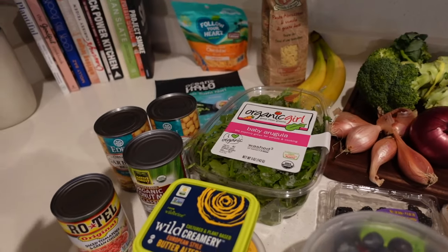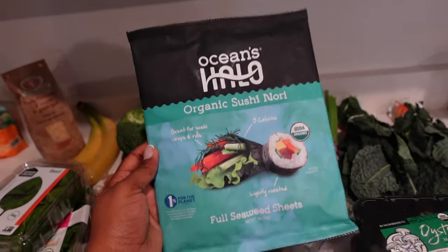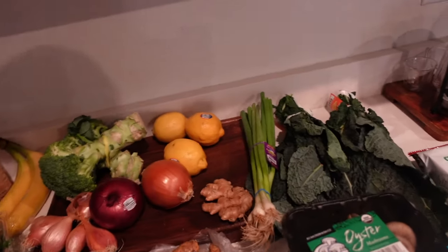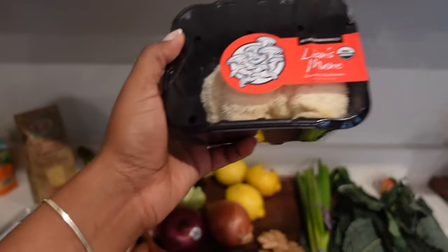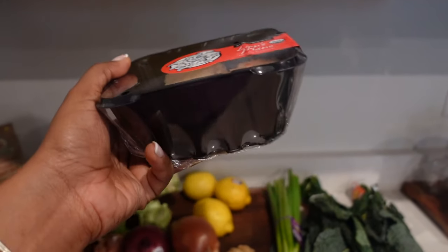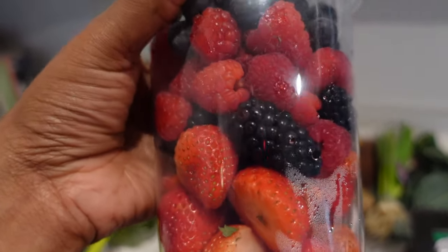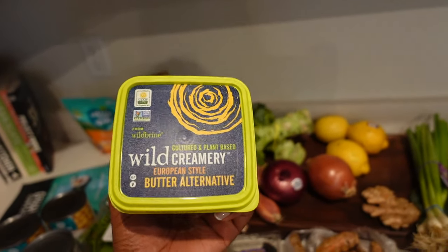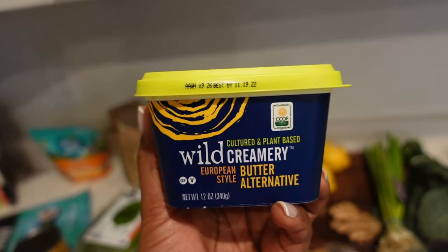I want to have some arugula salads with some of these meals so I got some baby arugula. I also picked up some nori sheets — one, because I love seaweed, but also for my vegan crab cakes. I like to use the seaweed sheets to wrap the crab cake patty and just let it marinate overnight. I picked up some mixed fruit — blackberries, blueberries, raspberries, and strawberries. I also grabbed a vegan butter I haven't tried before, so let me know if you've tried that brand.